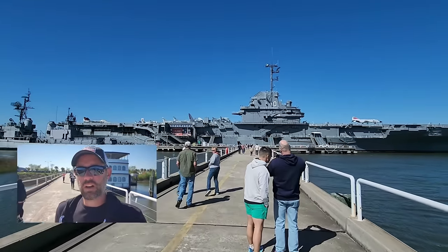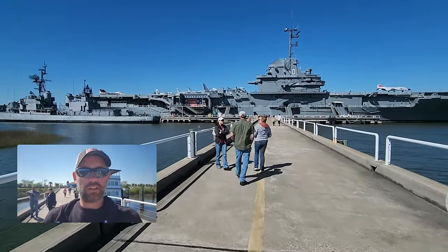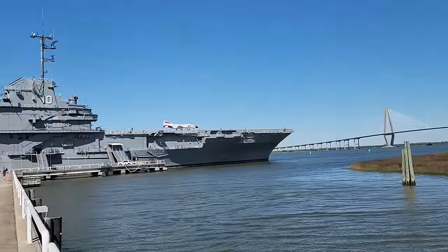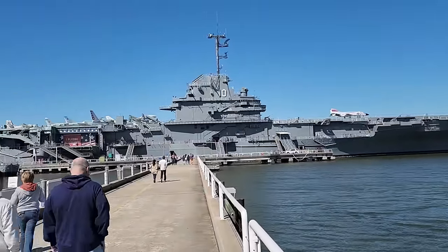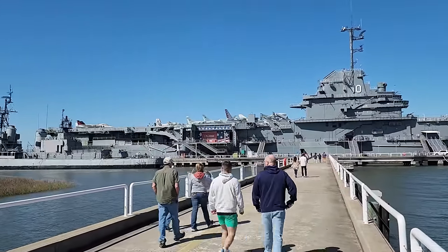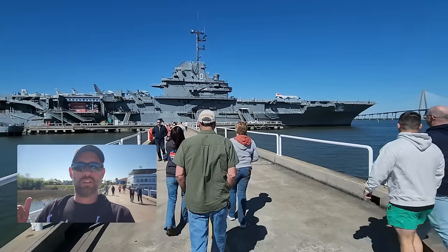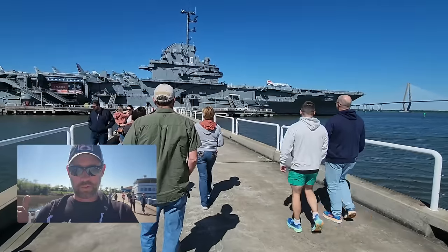Today we're in Charleston, South Carolina with friends Danny and Karen who are taking us around. They're from this area and we haven't seen them in a couple of years. We just finished up with the Vietnam experience and are heading out to the Yorktown, which is the aircraft carrier.